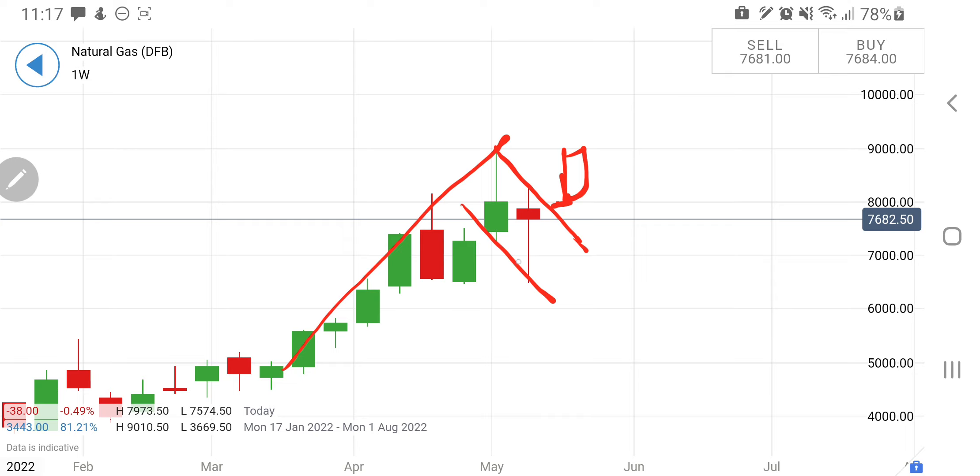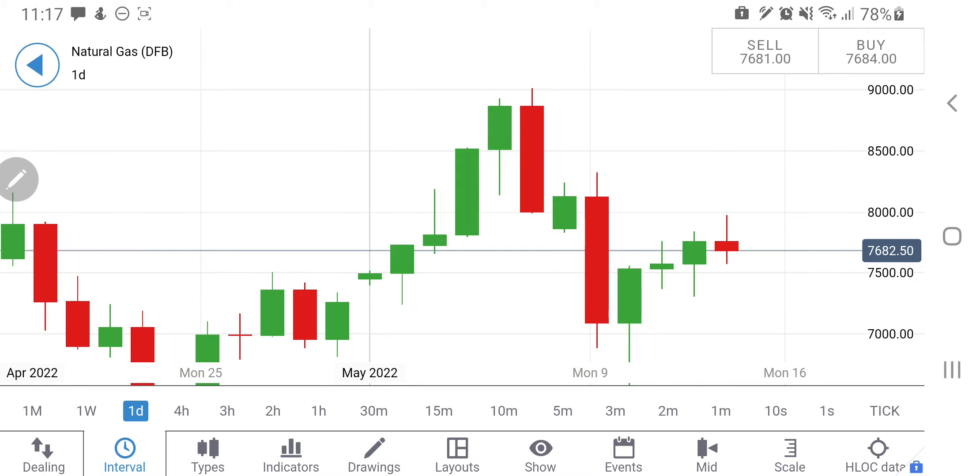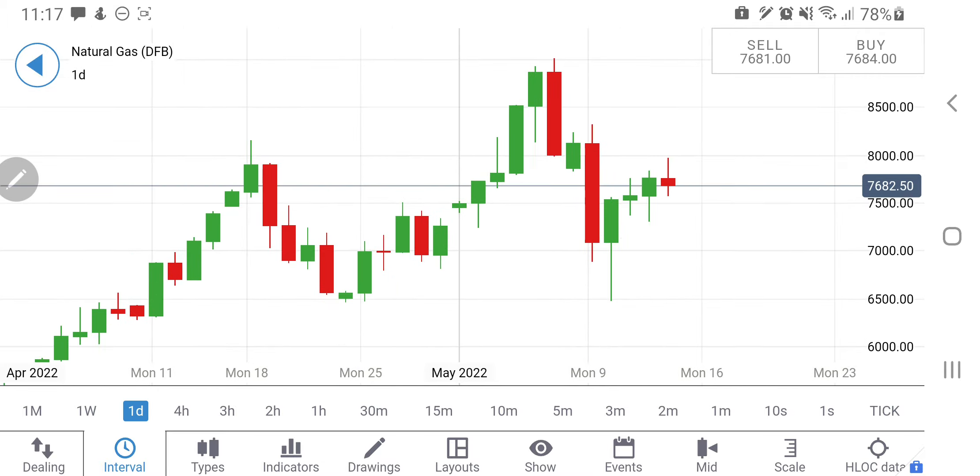Above $8 levels it is good to remain long. At the same time, one can go short below $7.4 — below that I'll be looking towards $7 dollars, and if it tries to breach that, it can try to go towards $6.2 dollar levels. So, on the weekly charts: below 7.4 it's a good short, above $8 dollar levels close your eyes and go long, as it is going to rise strongly.